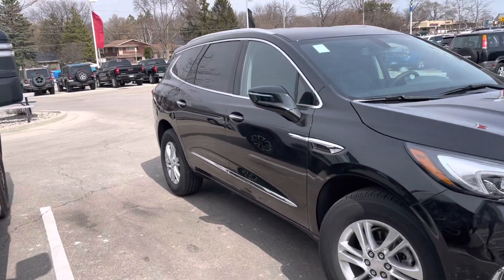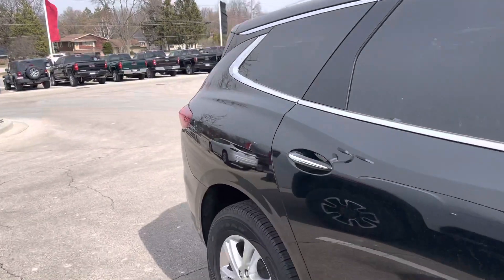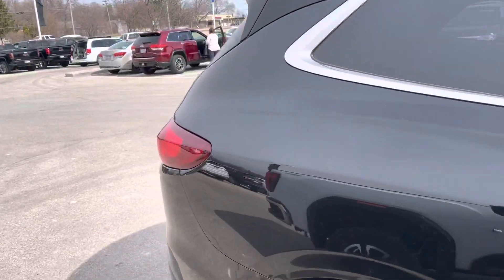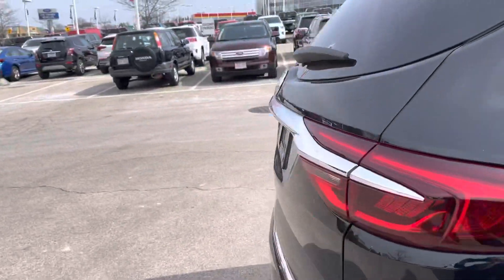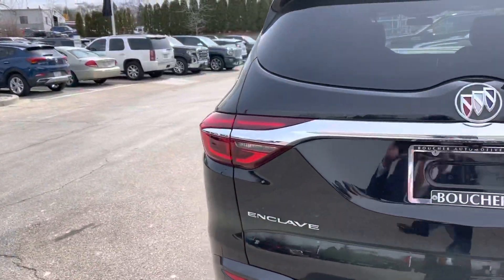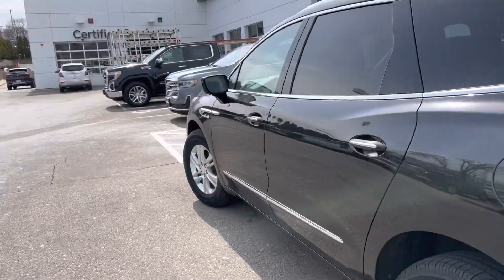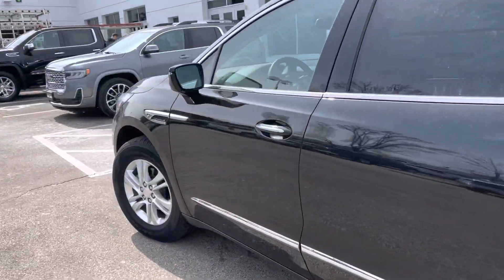Hi Mervyn, this is Alex Johnson from Boucher Buick GMC of Waukesha shooting a quick video for you on the 2021 Buick Enclave. This one in Ebony Twilight Metallic is the Preferred that comes really well equipped right out of the box with remote start, a power lift gate, heated seats, Apple CarPlay and Android Auto connectivity, and much much more.